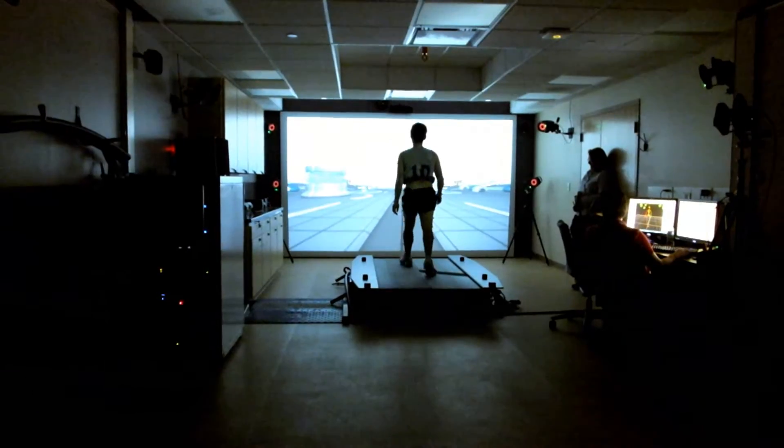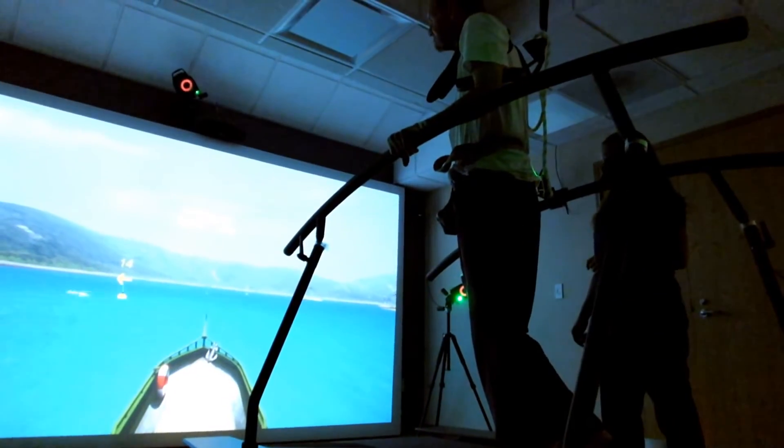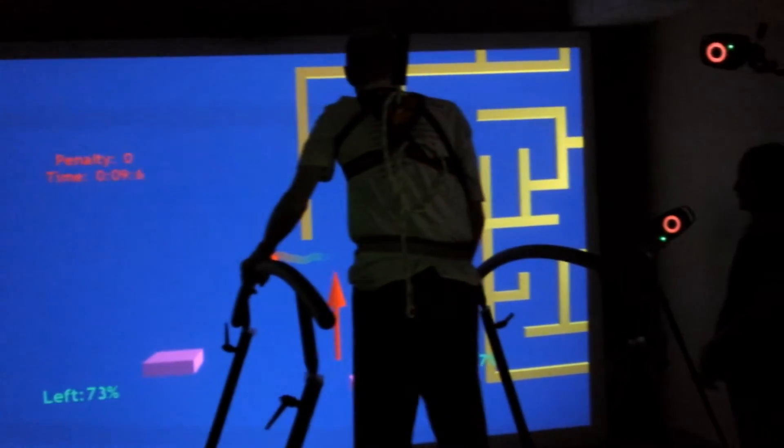The V-GATE system we have in the Advanced Prosthetics Laboratory allows us to not only quantify movement of people but to actually give them feedback. In addition to looking at the data after the fact, we can show the markers up on the screen live and we can actually show whether people are highly or lowly using their muscles.